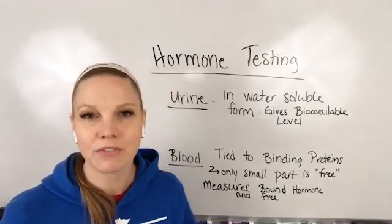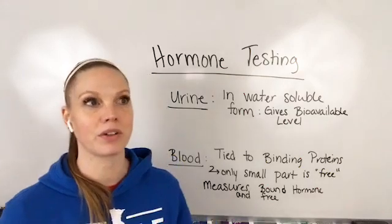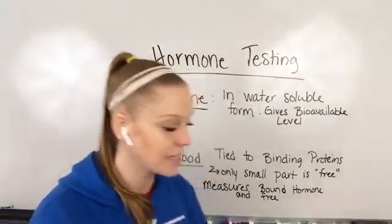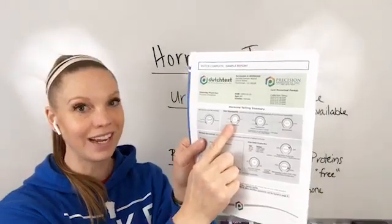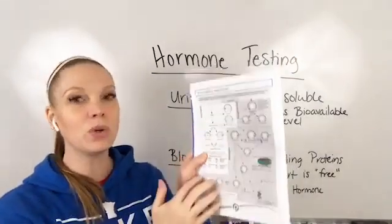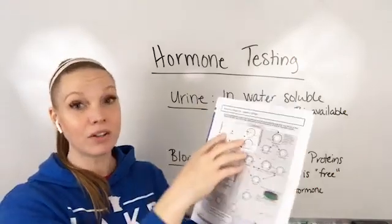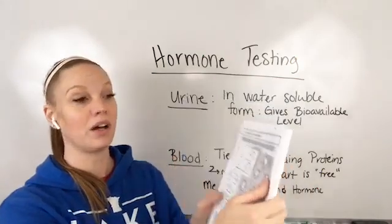But how is that different than a blood test? I can't tell you how many women I've chatted with who say, 'Yeah, I had a blood test and they said it was normal.' All they're testing is this one thing — is it normal or not? They're not taking a look at this entire pathway and really getting this whole view of how this is in your system. We do that for androgens and cortisol and we look at your progesterone breakdown as well.